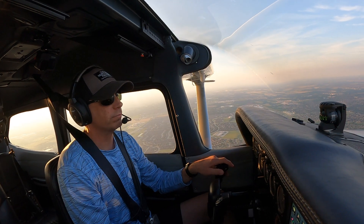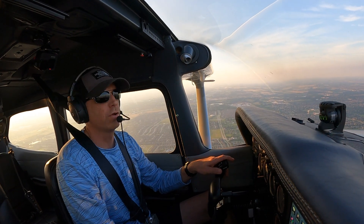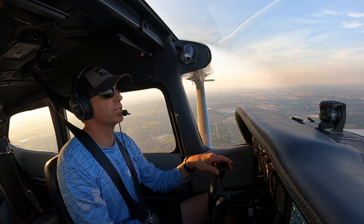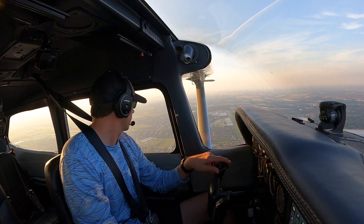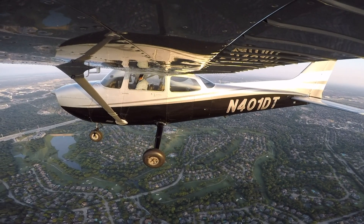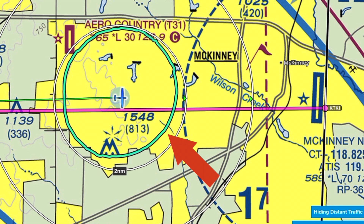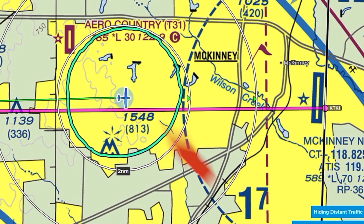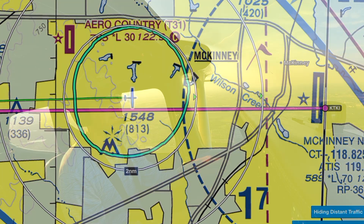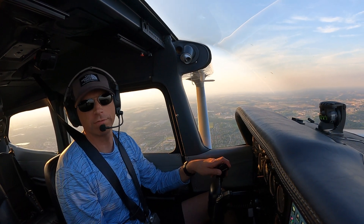I'm at 2,300 feet. The pattern altitude is going to be 1,600, so I've got about 700 feet to lose, which won't take very long. I'll stay up here a little higher as long as I can — I'm over a relatively congested area, not many places to land in an emergency other than golf courses. As you can see on ForeFlight, there is a light green color — that is my glide ratio. If for some reason I had an engine failure right now, that green ring represents approximately how far the airplane would glide. It actually takes into account our ground speed and where the wind is coming from. The wind is relatively calm right now, and that's why that circle is relatively centered around the airplane.